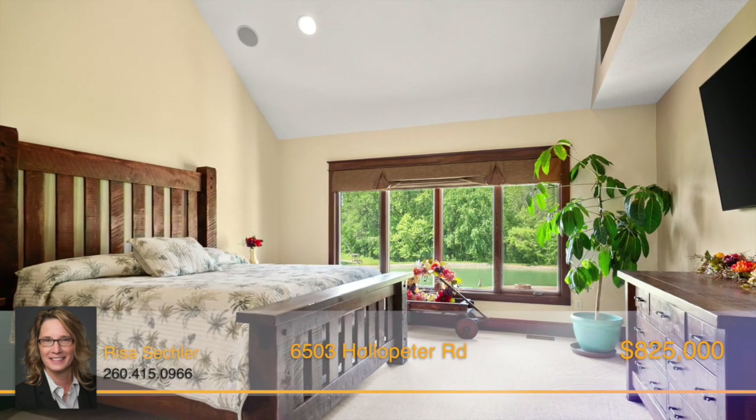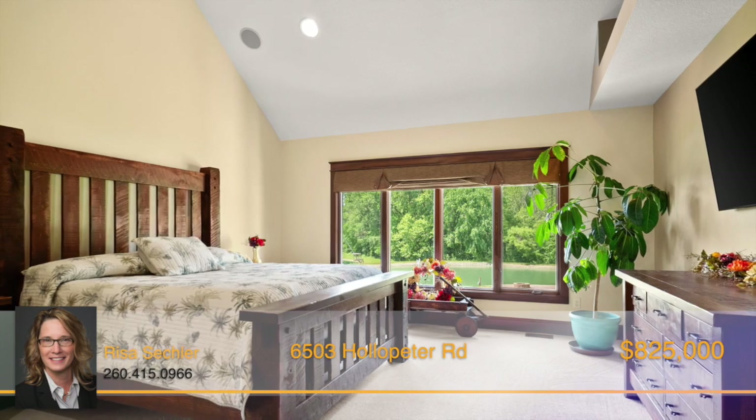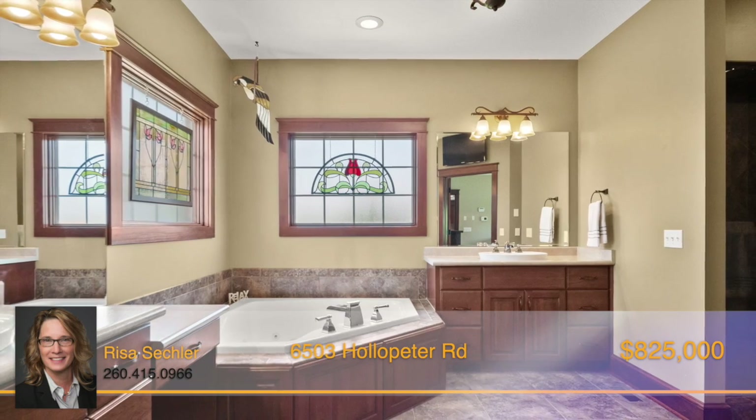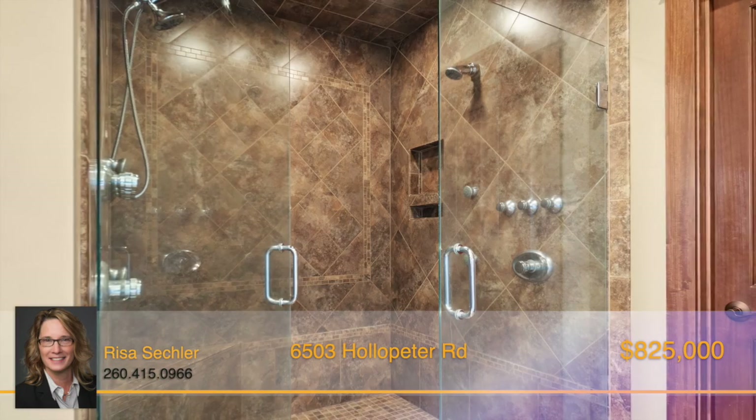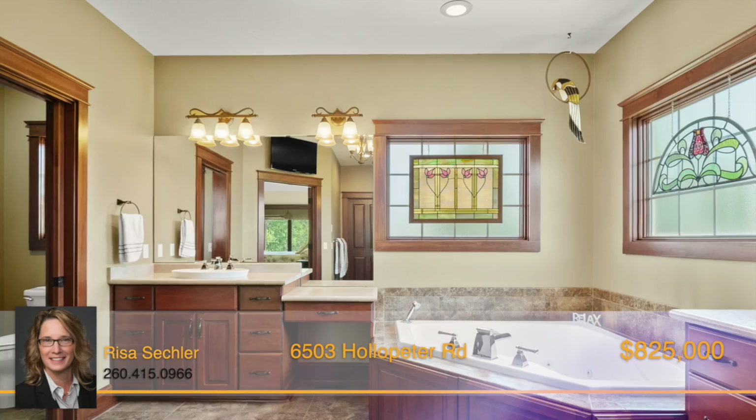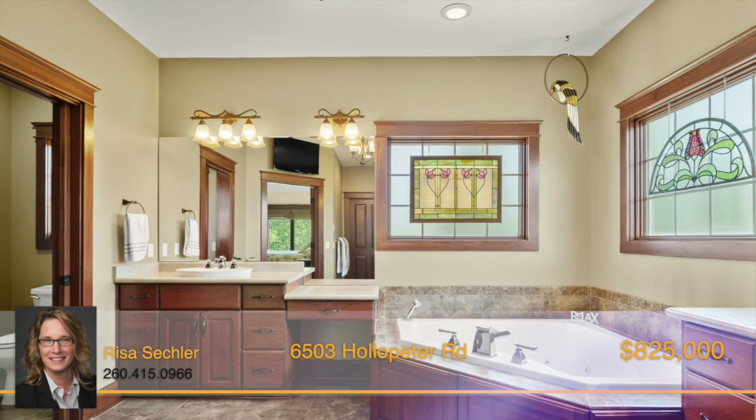Escape to your personal oasis in the luxurious master bedroom with an ensuite bath. The cathedral ceilings and walk-in closet maximize the space. A huge walk-in shower featuring dual shower heads, jets, and rainfall shower head, along with a jacuzzi tub, makes for a perfect spa retreat.